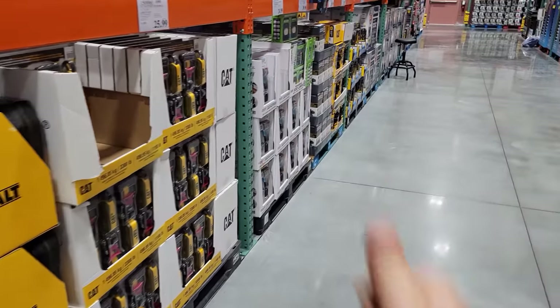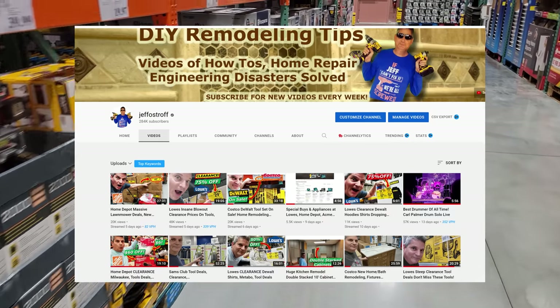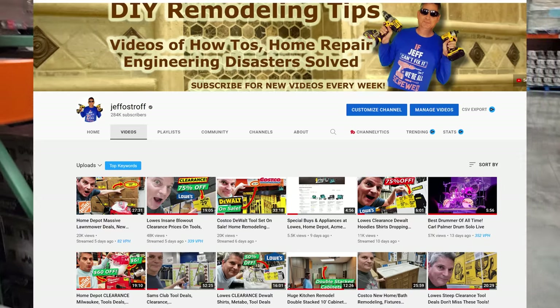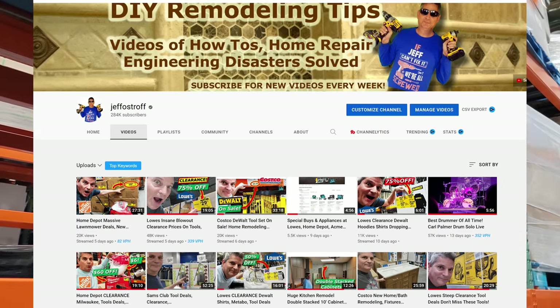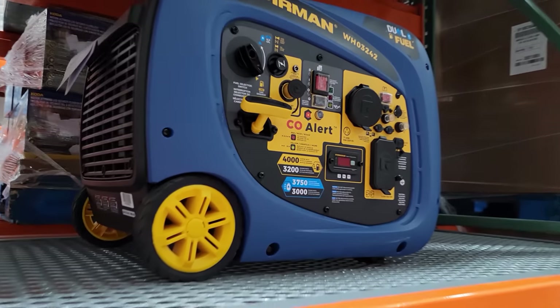That's all the Costco tool and home deals for March and April! If you liked this, give us a thumbs up — that lets us know you enjoyed it. If you haven't subscribed yet, you're missing all these great deals plus our how-to videos and engineering disasters. Thank you so much for joining us, and we'll see you on the next one!